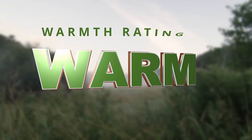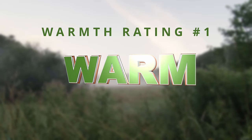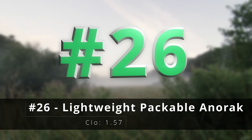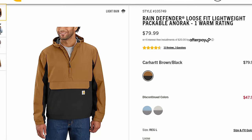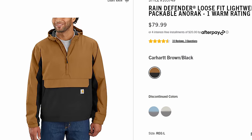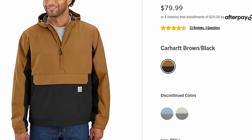Which brings us to warmth rating number one, the lightest jackets that Carhartt offers, starting with number twenty-six, the lightweight packable anorak. This is basically a packable rain jacket — that's more or less what it's for. It's nice because you can keep this in the back of your truck or car and just be ready for whatever the day brings you.